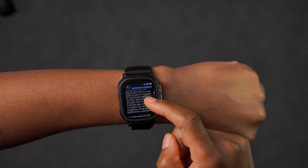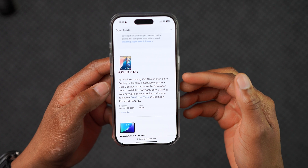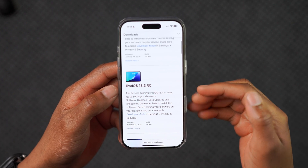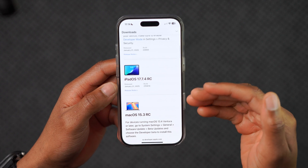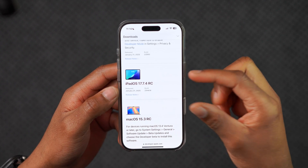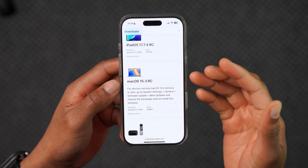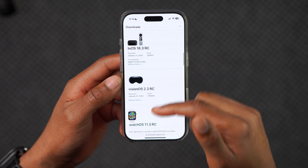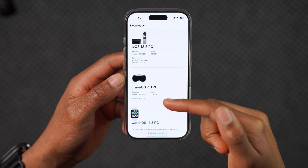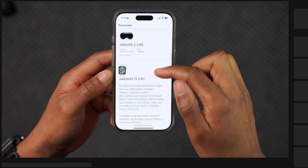Fortunately, this is not all that Apple released. They released a bunch of other operating systems including iOS 18.3 RC, iPadOS 18.3 RC, iPadOS 17.7.4 RC for specific iPad models, macOS 15.3 RC — I did a video on that — tvOS 18.3 RC, and visionOS 2.3 RC. I can't afford to update to that because I don't have the Vision Pro.